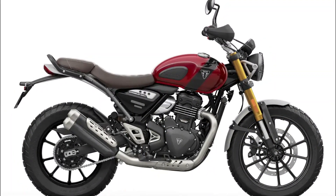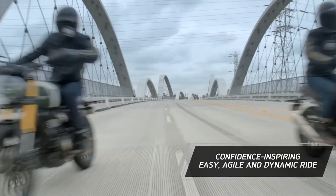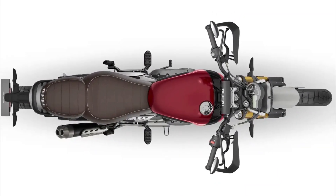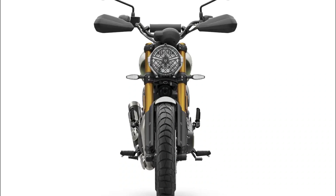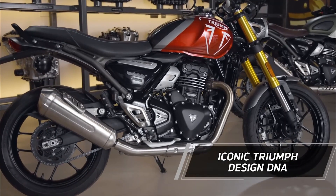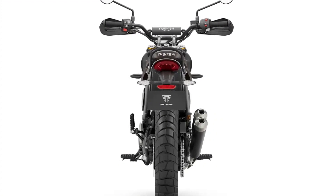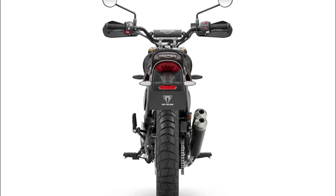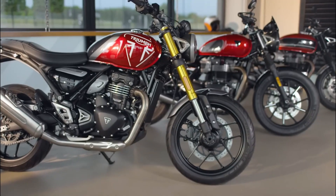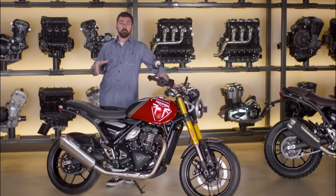A glimpse into the TR series: Triumph's TR series is all about the perfect blend of power and style. These bikes are equipped with a DOHC four-valve single engine, featuring finger followers to minimize valve train inertia and a reverse-rotating balancer shaft that effectively dampens vibrations. Producing a respectable 39.5 horsepower at 8,000 RPM and 27.7 lb-ft of torque at 6,500 RPM, the Scrambler 400X shares the same state of tune as the Speed 400.